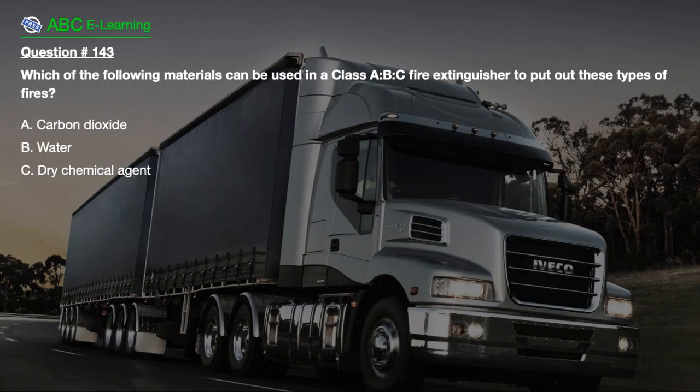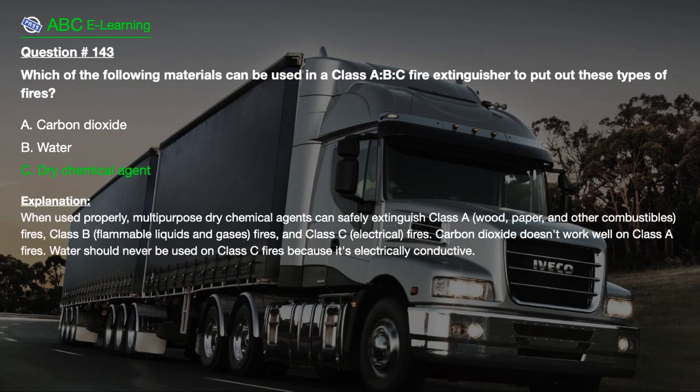Question number 143. Which of the following materials can be used in a class A, B, C fire extinguisher to put out these types of fires? A. Carbon dioxide. B. Water. C. Dry chemical agent. When used properly, multipurpose dry chemical agents can safely extinguish class A (wood, paper, and other combustibles), class B (flammable liquids and gases), and class C (electrical) fires. Carbon dioxide doesn't work well on class A fires. Water should never be used on class C fires because it's electrically conductive.